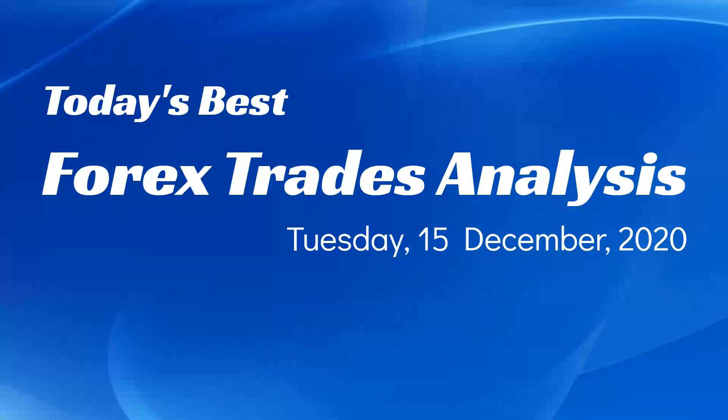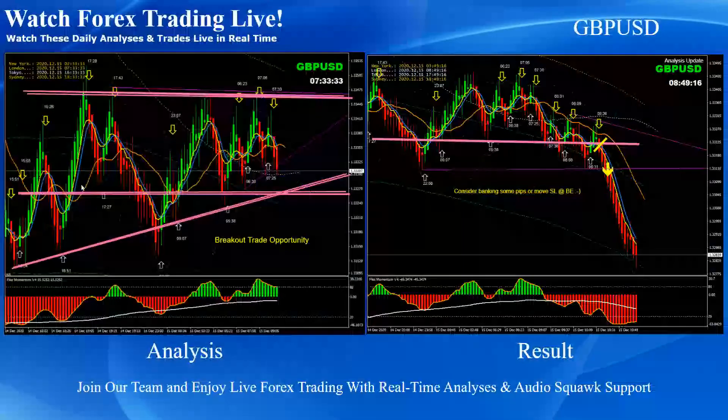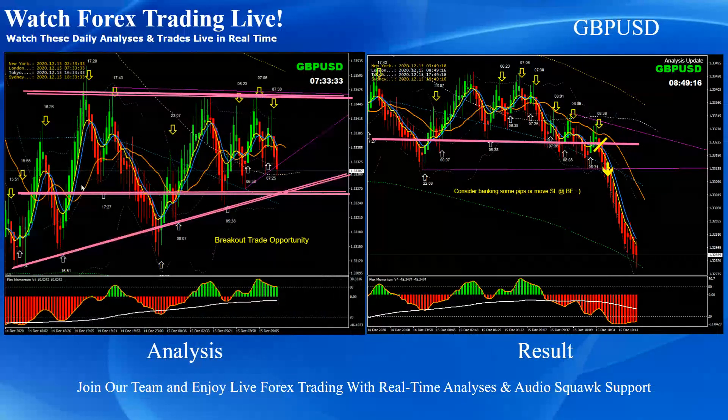Hello traders, today is Tuesday 15th of December 2020. I would like to share today's best first trade analysis and the result. Just to recap, traders, these are the intraday analyses alongside the four-hour analysis with the live commentary community support.